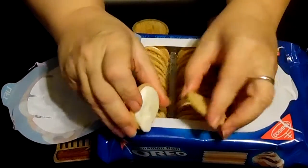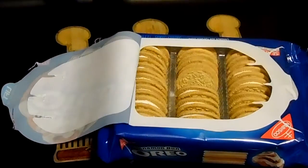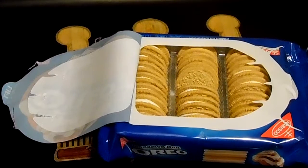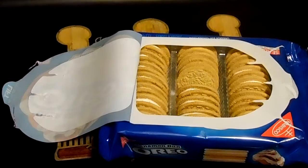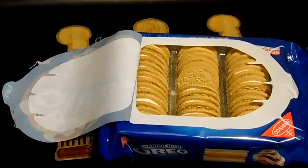Alright, I am going to give the cookie a taste first by itself. It's supposed to be cinnamon, let's see. There's a very slight hint of cinnamon.